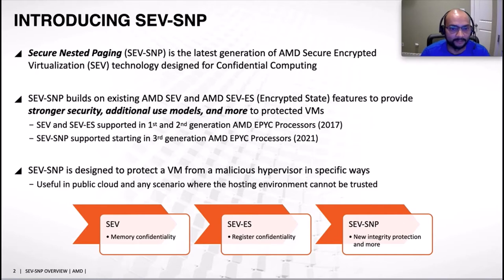SNP is the latest generation of AMD-SEV technology designed for confidential computing. This is not our first foray — in the past we introduced SEV and then SEV-ES which provides encrypted state support. SNP builds upon existing SEV and SEV-ES features and provides much stronger security guarantees. SEV and SEV-ES support is available in the first and second generation of AMD EPYC processors, whereas SNP support is starting from the third generation, announced this year.